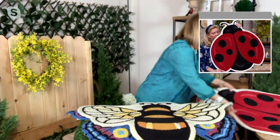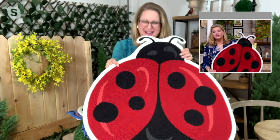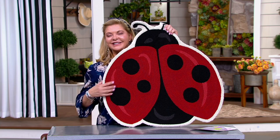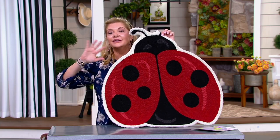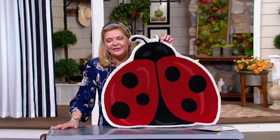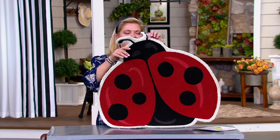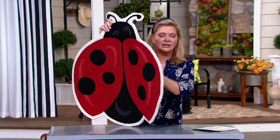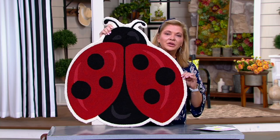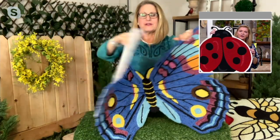If you have grandkids coming over, give them their own little ladybug to sit on. Ladybugs are so very popular. If you are going to use it inside, should we get a non-slip pad underneath it? If you're going to have it on hardwood or tile, that might be a good idea. There is a bit of tackiness to the back, but I think a non-slip pad is always a good idea.